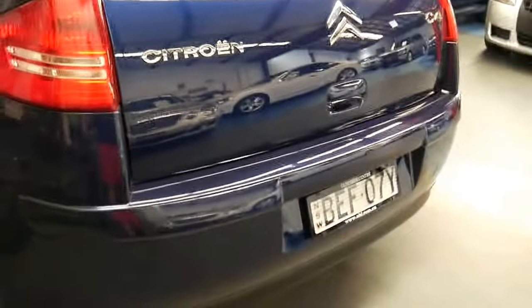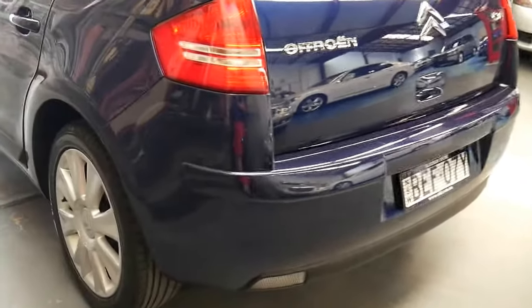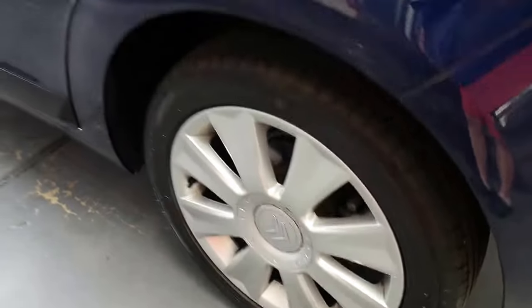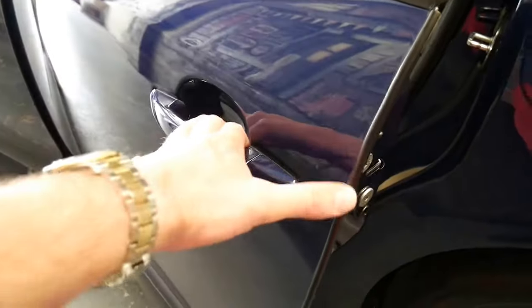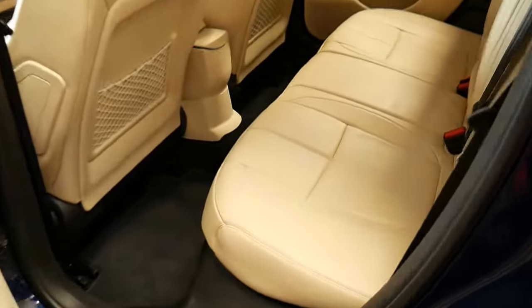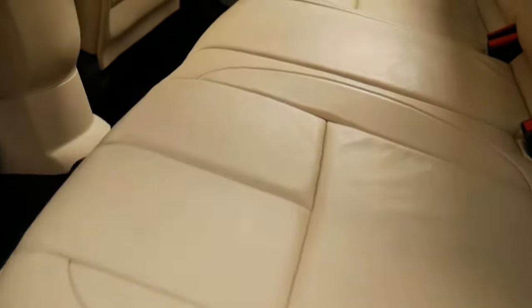It's got the original number plates on it. All the wheels look like new. They've even put these bits of rubber on the edge of the doors — you can take it off — just so they don't get damaged. But look at that leather, it's spotless.